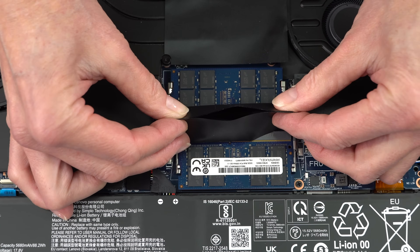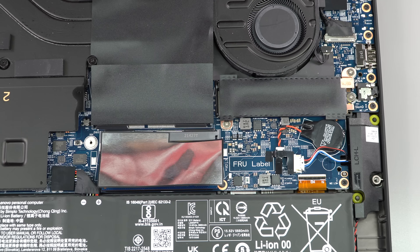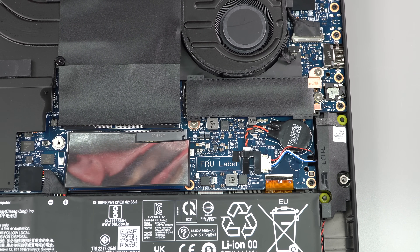The SSDs are PCIe Gen 4 — fast. You get one or two M.2 slots depending on configuration. If you get the vapor chamber cooler with the more powerful GPUs, there's not enough room for a second SSD slot or for the optional 4G and 5G cellular modem options, so keep that in mind when configuring.